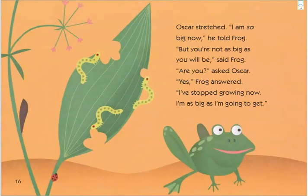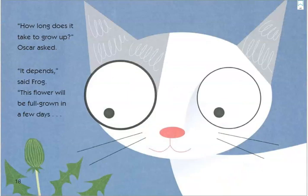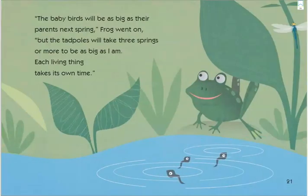Oscar stretched. "I am so big now," he told Frog. "But you're not as big as you will be," said Frog. "Are you?" asked Oscar. "Yes," Frog answered. "I've stopped growing now — I'm as big as I'm going to get." "How long does it take to grow up?" Oscar asked. "It depends," said Frog. "This flower will be full grown in a few days, but this young tree won't be tall until you are a very old cat. The baby birds will be as big as their parents next spring, but the tadpoles will take three springs or more to be as big as I am. Each living thing takes its own time."